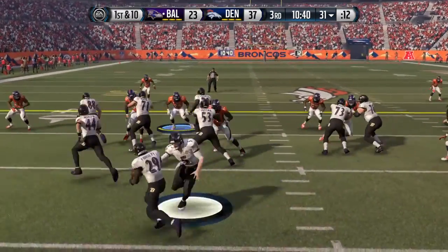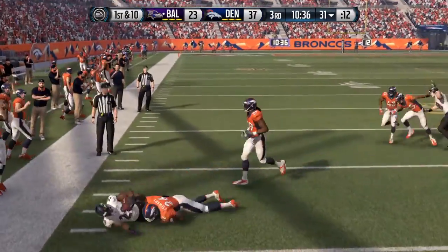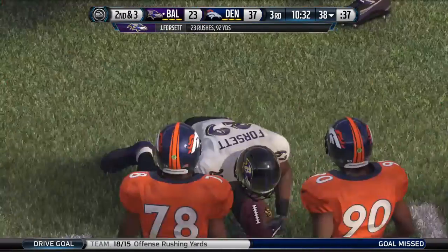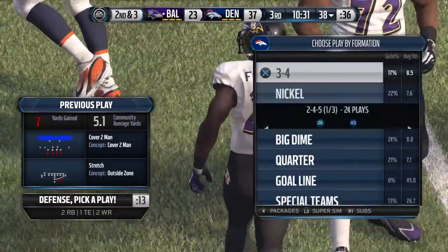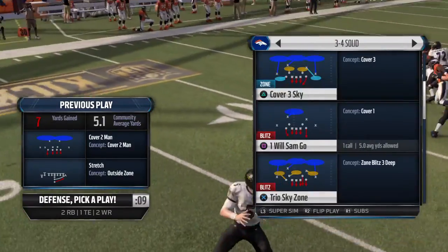The Ravens snap it at the 31, handoff out of the I-formation. Stewart's in on the tackle. Power running — a lot of teams in this league don't even do it anymore. This team, they can power it up in there and pick up those tough yards.